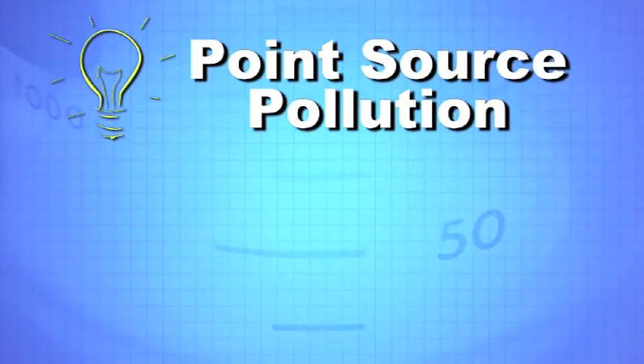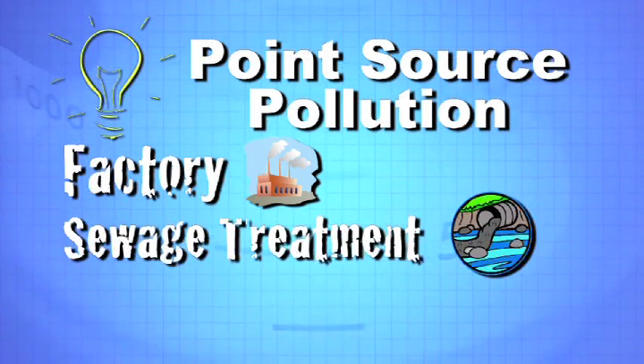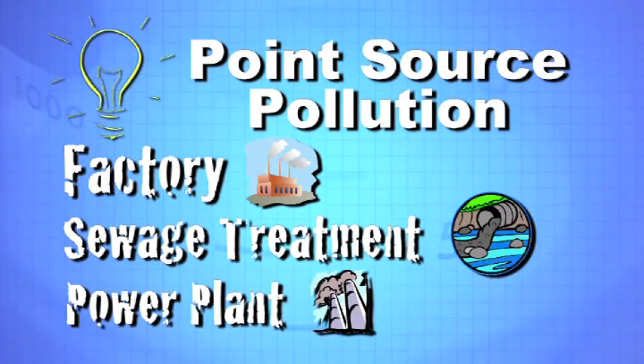Point source pollution is pollution that comes from a single location, like a factory, like a sewage treatment plant, like a power plant that puts much pollution into the environment. These sources of pollution are easy to identify.